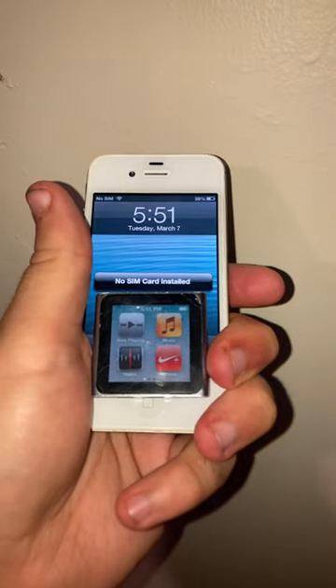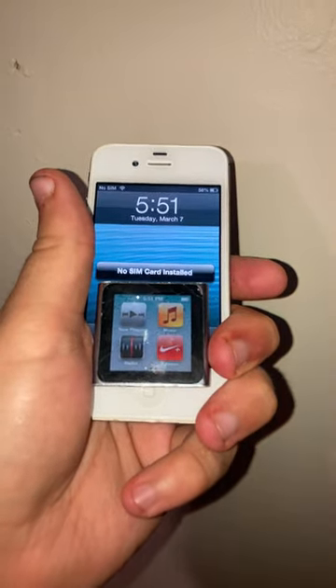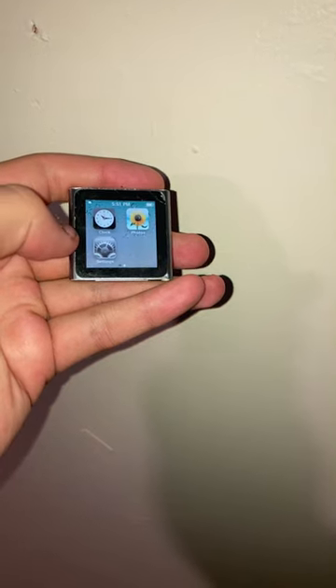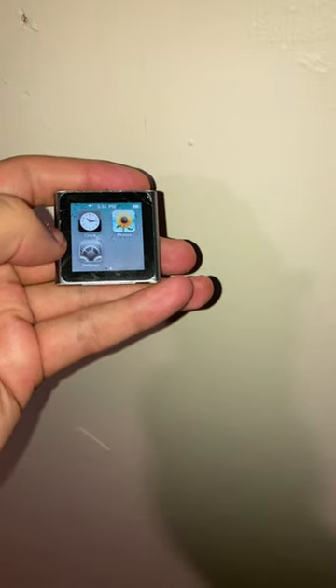Here it is next to my iPhone 4s for scale. Did you have one of these back in the day? Because I know I did not — I had the iPod touch 4th gen back in the day.